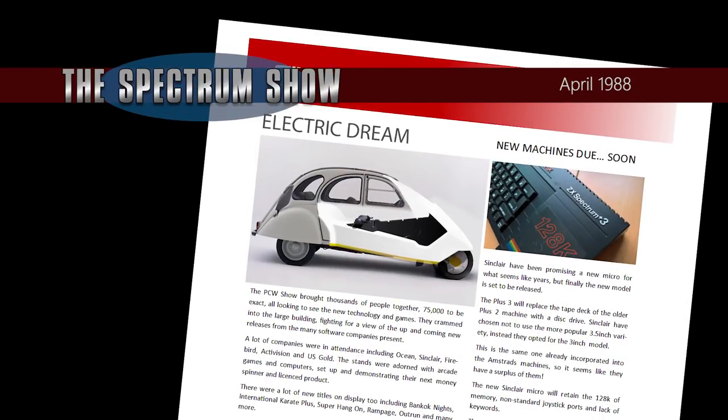Imagine a cross between the Sinclair C5 and the Citroen 2CV. Well, soon you won't have to, because Clive Sinclair and Citroen are rumoured to be in talks to merge the two vehicles. The Citroen 2CV5, as it may be called, is hoped to provide a family-sized car using the shell of the 2CV coupled with the battery technology of the C5 — a brave idea that was well ahead of its time.